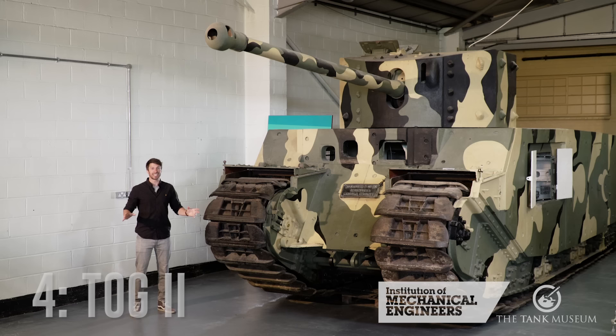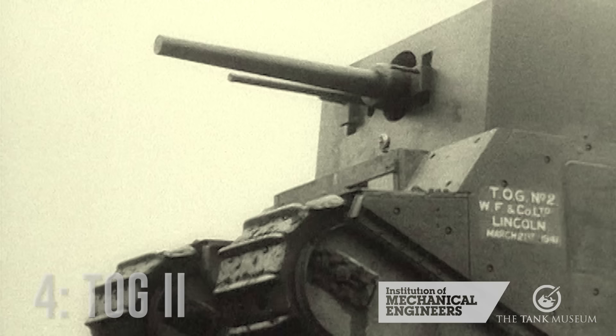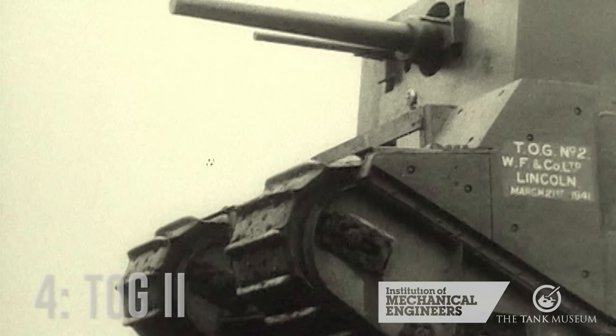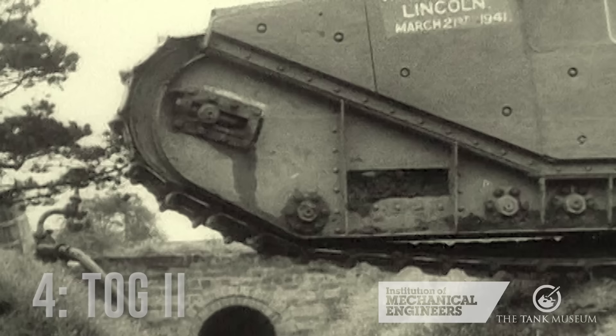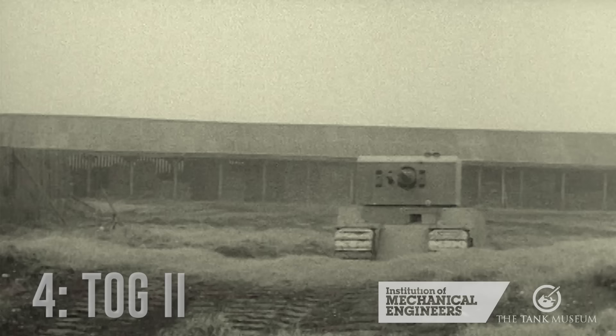Our number four tank is the TOG II, and really this represents any tank with an electric transmission — Ferdinand Porsche, I'm looking at you. On the face of it, an electric transmission is very simple: the engine runs at constant speed driving an electric generator, the electricity powers electric motors that drive the tracks, so you can do away with a complex gearbox and transmission and the engine can run at an optimum speed. For those reasons, some engineers became enamoured with this simplicity — Ferdinand Porsche, I'm still looking at you.